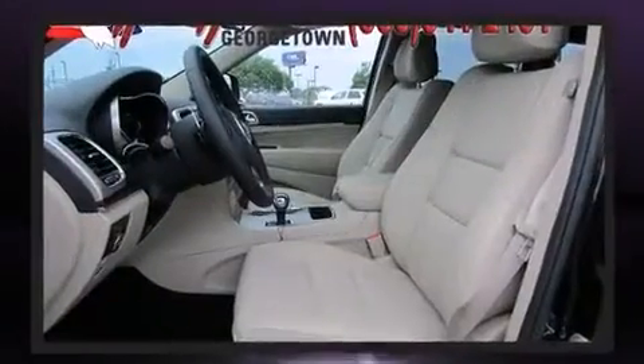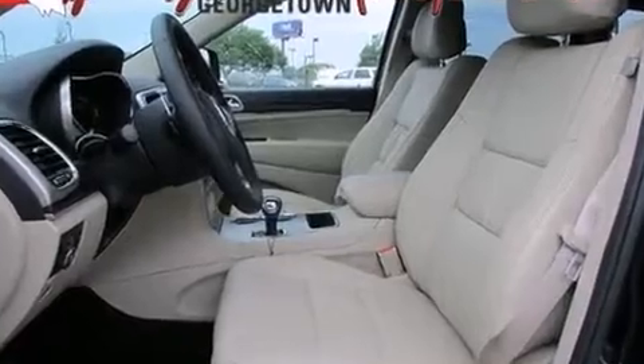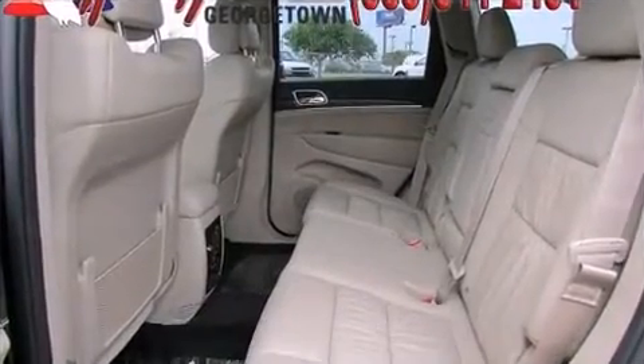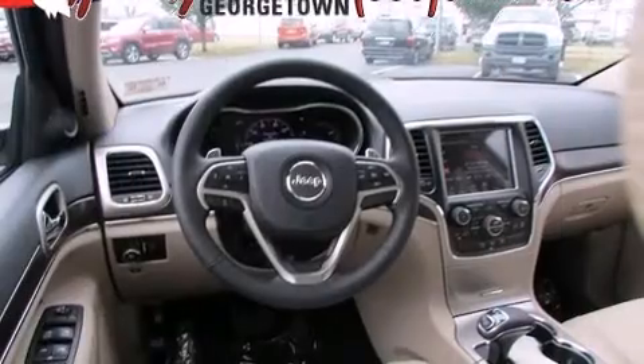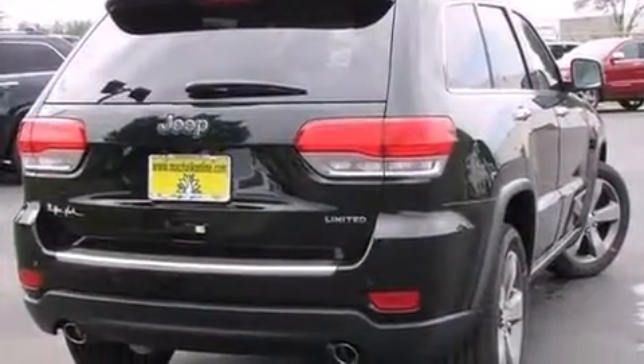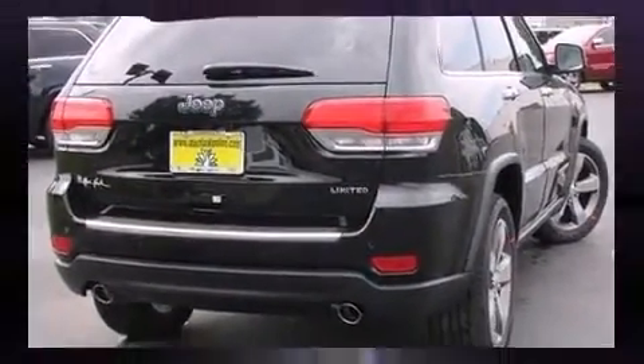All of the premium features expected of a Jeep are offered, including a built-in garage door transmitter, a power seat, an automatic dimming rearview mirror, heated steering wheel, power door mirrors, heated door mirrors, a power liftgate, and seat memory.